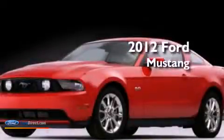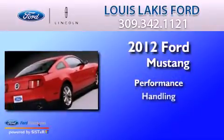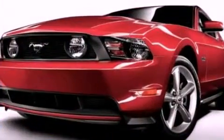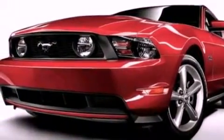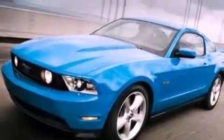This is a 2012 Ford Mustang. Its top features include a multi-link rear suspension, traction control and stability control systems.